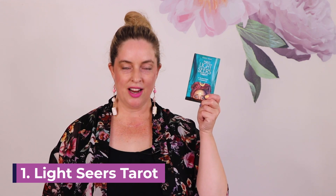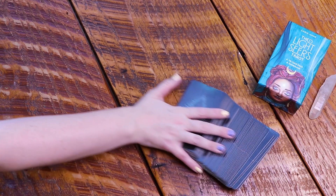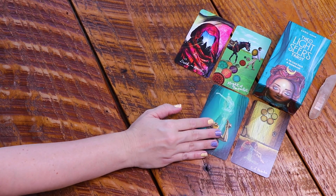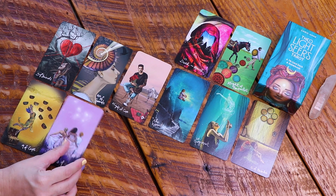The first deck on my list is the Lightseer's Tarot, and this is the mass market edition — not the indie edition, even though I have that as well. I wanted the mass market edition so I could shuffle like I usually do without worrying about damaging it. This deck is constantly on my working space. I use it a lot for clients and for myself. It is diverse, shows modern magic archetypes and people in real life situations, and the artwork is beyond stunning. I also love and recommend the guidebook — go out and grab it.